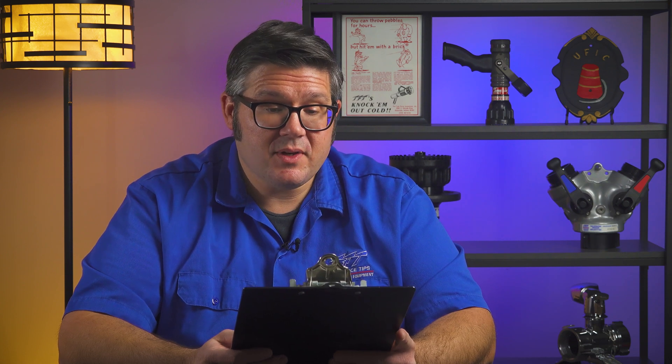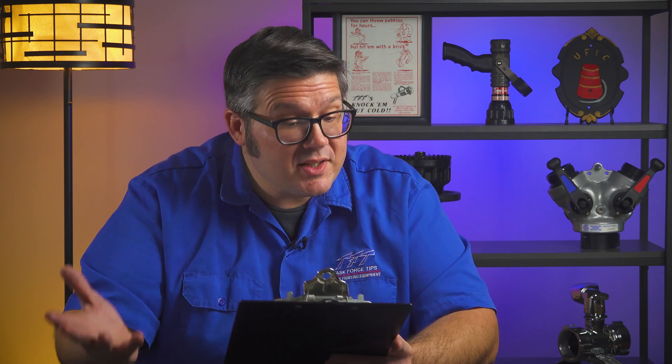Good day, my friends. This is Brian Pods, and this is another episode of Ask TFT. Today's question is this: Can the Show Flow flow meter be used to determine flows on a fire hydrant? We're looking for something to replace a pitot gauge when testing hydrant flows. Will it still need a diffusing device on the end?